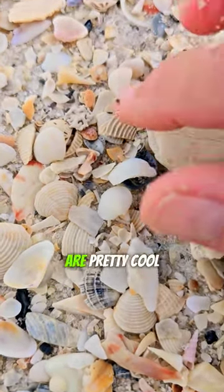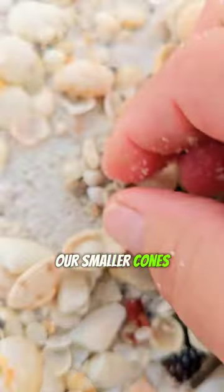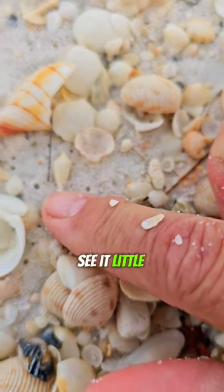Sometimes the coral pieces you find are pretty cool. Look at that one. And look at here — one of our smaller cones. See it? A little dusky cone.